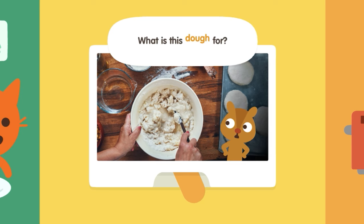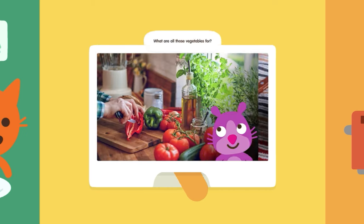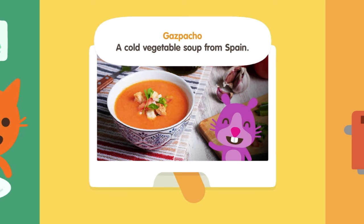What is this dough for? Arepa — fried cornmeal pocket sandwiches from South America. What are all those vegetables for? Gazpacho — a cold vegetable soup from Spain.